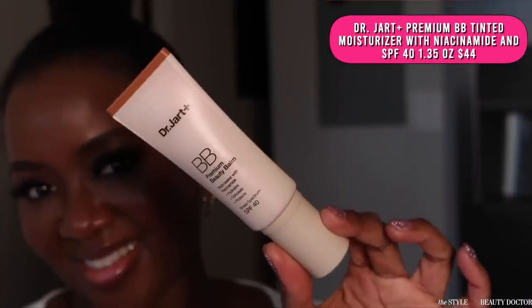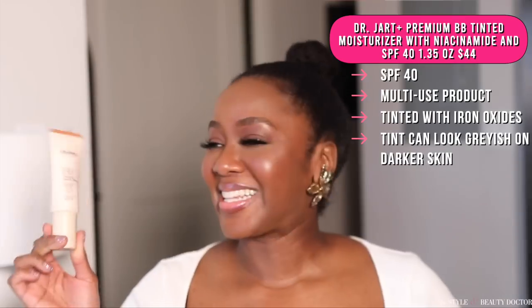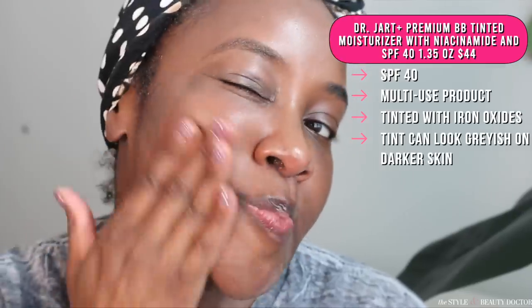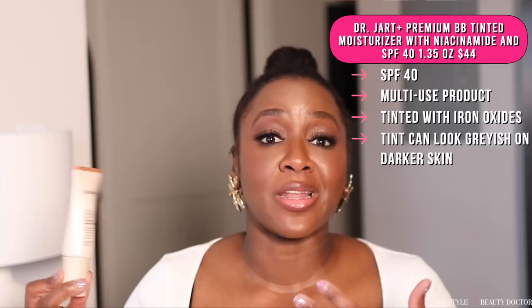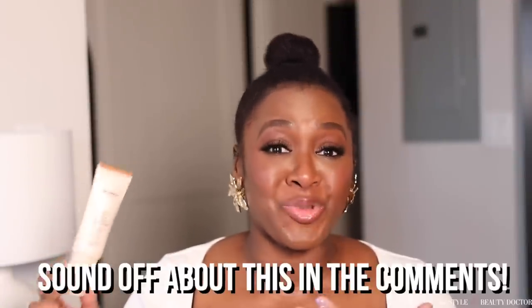Moving along, the Dr. Jart Premium Beauty Balm SPF 40. This is another one of those all-in-one kind of products. It's got the iron oxides in it, which can help protect you from visible light. However, the tint on this one — uh-uh. The tint is just a little too grayish and it just takes down the radiance of your skin. You could use some additional makeup to make it look a little bit better, but to me, there are so many other better tinted mineral sunscreens out there that you don't need to do all of that. Would you try this? Have you tried it? Let me know in the comments.